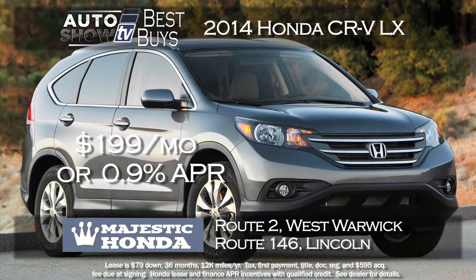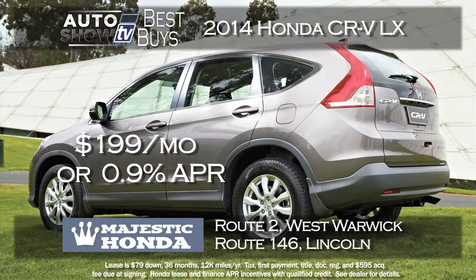The top selling small SUV crossover in America is the Honda CR-V. We found a nice deal on the CR-V LX model — it's $199 a month with just $79 down. That's a 36-month lease. Or get 0.9% financing for 60 months if you'd rather buy it. That's at Majestic Honda in West Warwick and Lincoln.